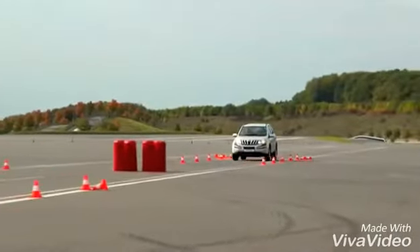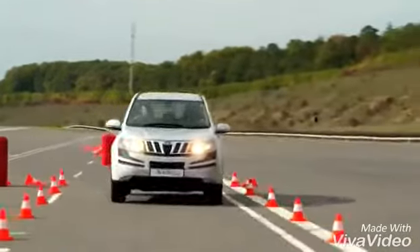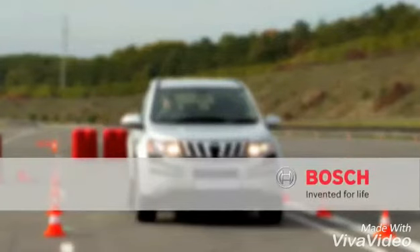ESP prevents skidding. ESP saves lives. Bosch — Invented For Life.